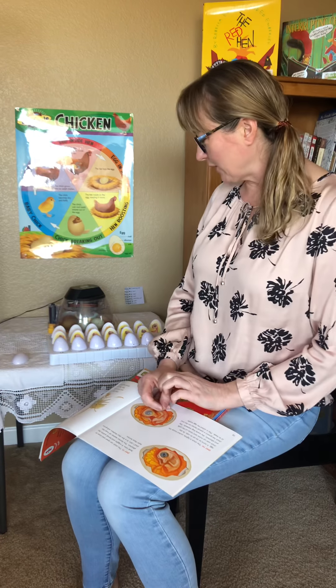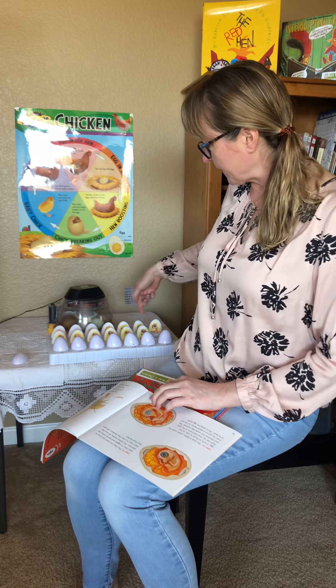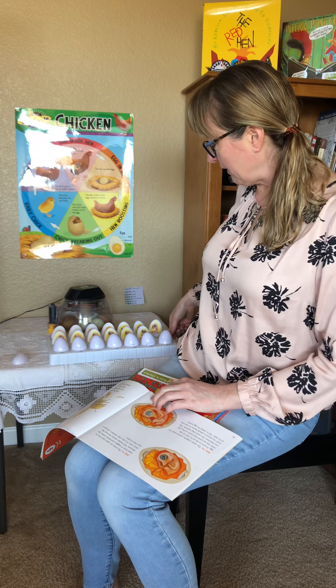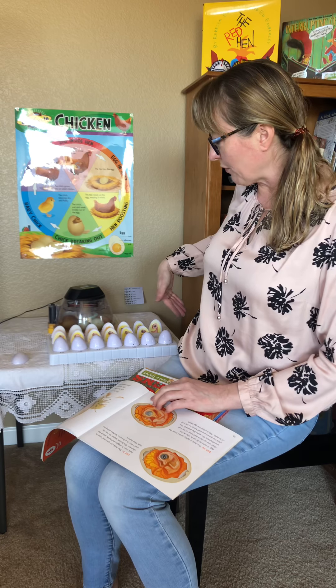Hello boys and girls, today is day 14. If you look at our eggs over here, they are organized by weeks — this was week one, the first seven eggs, week two, and today we're going to see the last egg for week two. You can see we still have one more week to go through.